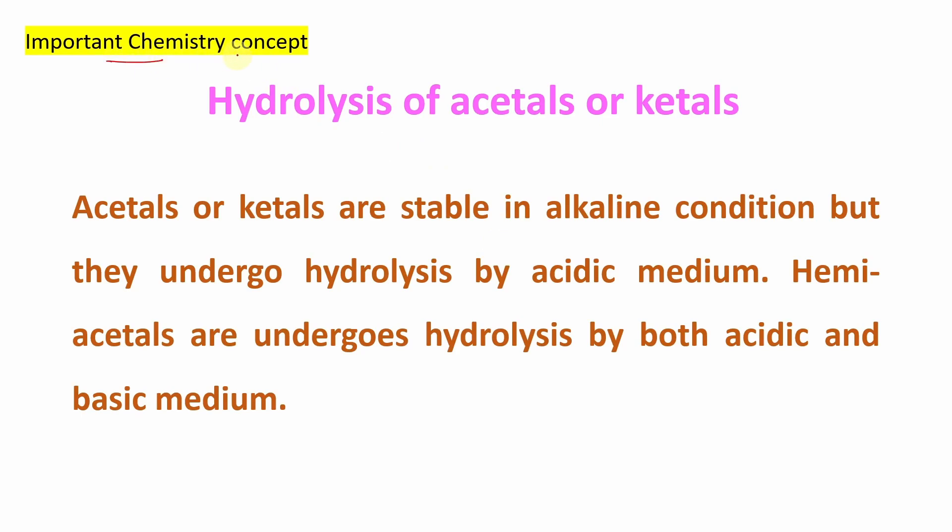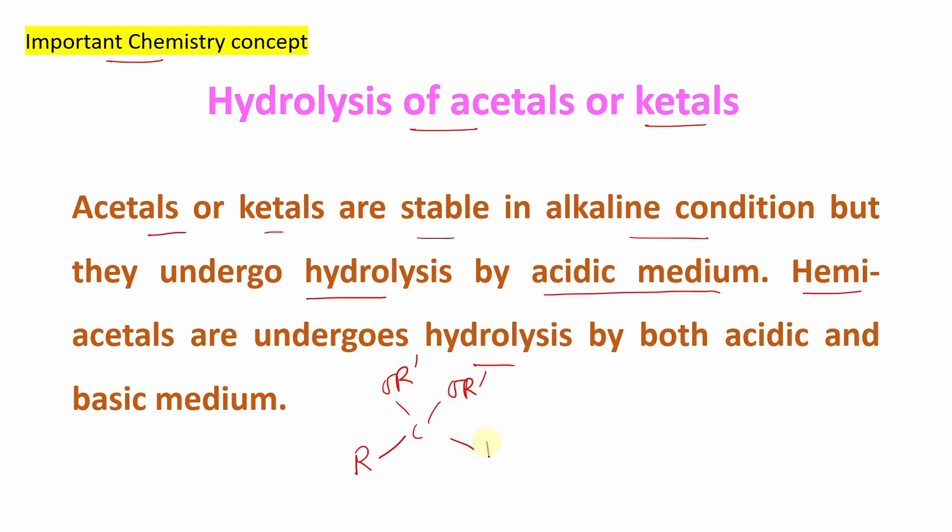One important concept to remember here: there is hydrolysis of acetals and ketals. Acetals and ketals are stable in alkaline conditions but undergo hydrolysis in acidic medium — they are not stable in acidic medium. Also, hemiacetals can undergo hydrolysis in both acidic and basic medium. What is an acetal versus a ketal? If the central carbon bears a hydrogen, it is an acetal — the product from an aldehyde. If it bears another R group, that is a ketal. If one of the OR groups is replaced by OH, that is a hemiacetal. Starting from a carbonyl compound, first a hemiacetal is produced, which is then converted to an acetal or ketal.